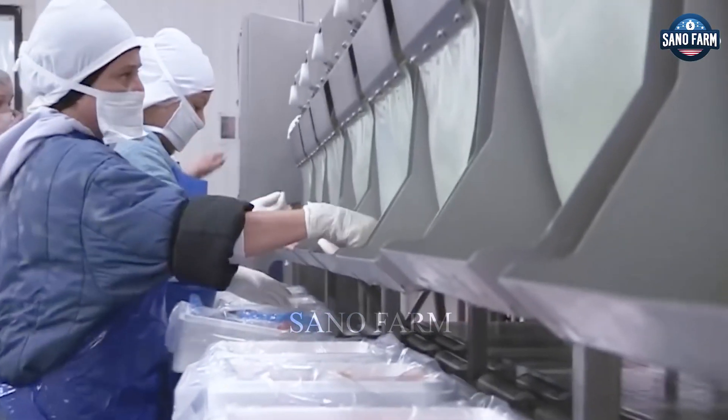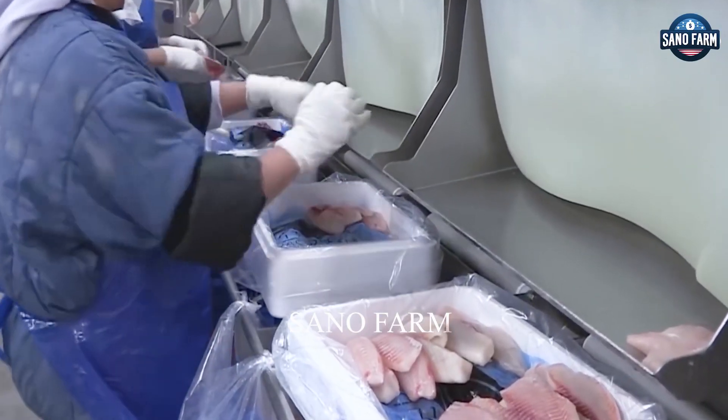Modern technology and careful handling in food factories are key to maintaining the quality of the final product.